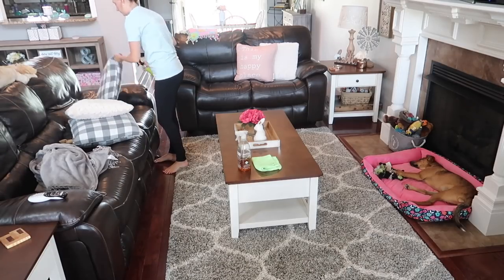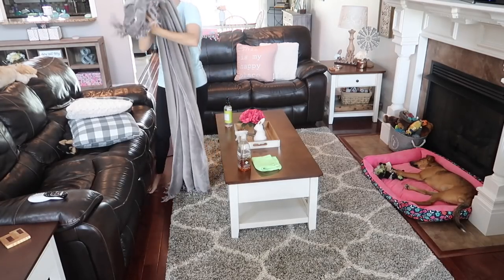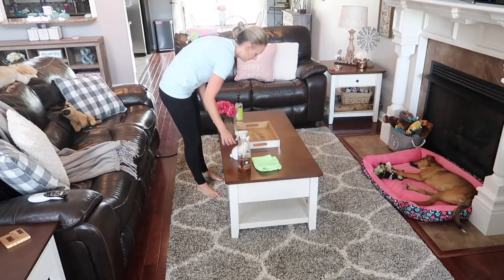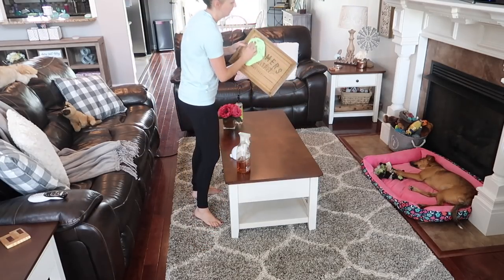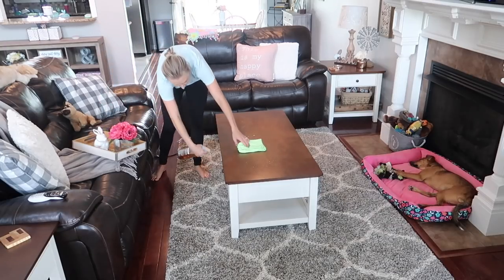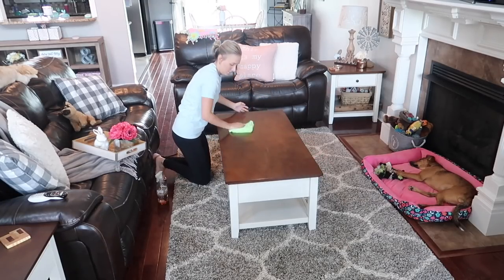I'm spraying down my pillows with the Caldrea linen spray, which is my absolute favorite. They have a bunch of different scents that I really enjoy and it lasts for a long time. You can find it on Grove Collaborative - I always have a link in the description box. I like to spray down the throw pillows and throw blankets, then I go in and wash my pillows and blankets about once a month. This week they didn't need to be washed but I just like to freshen them up in between.